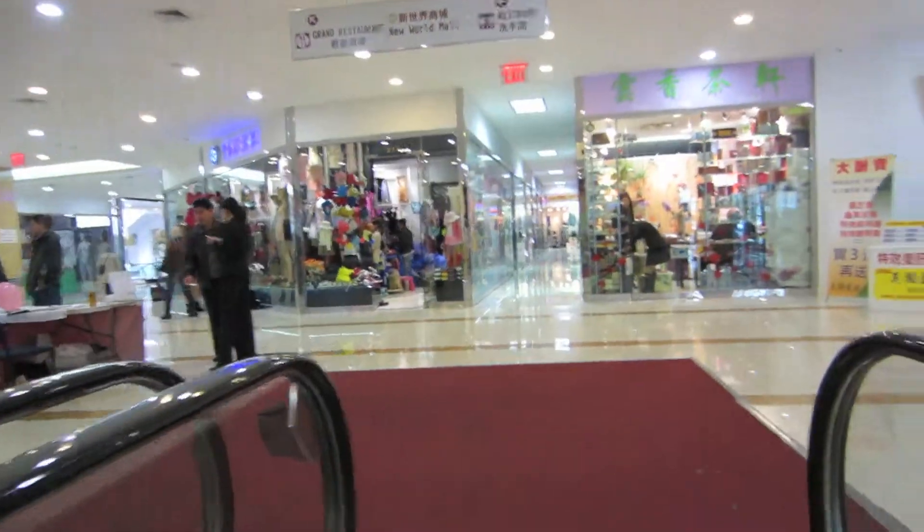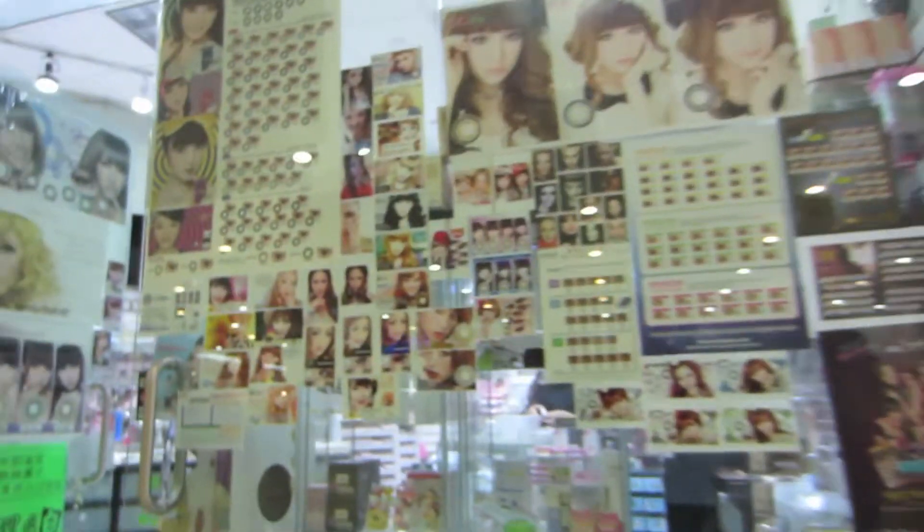This is the shopping district. I was distracted by these circle contact lenses — I'll make a separate video.